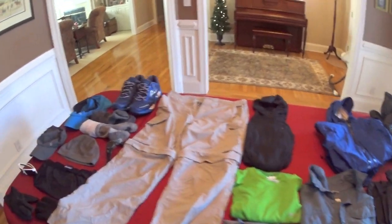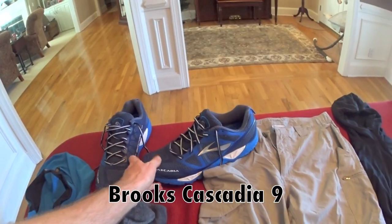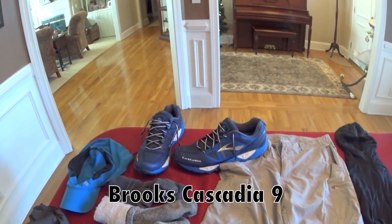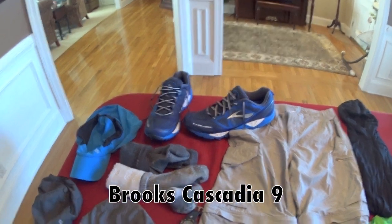So everything is laid out here. I'm going to start over here on the left. These are the shoes I'm going to be wearing — these are the Brooks Cascadia 9s. I used these shoes exclusively on the AT, went through four pairs and loved them, had one blister.